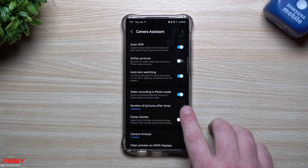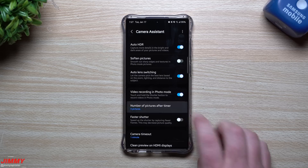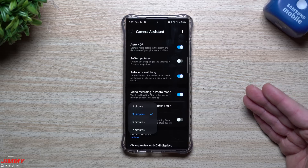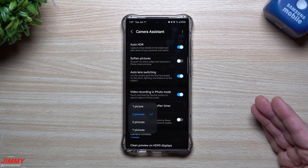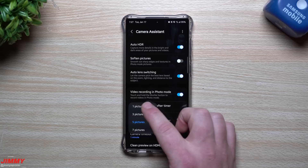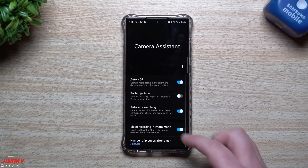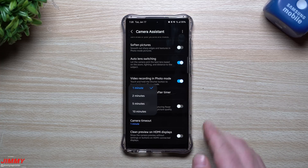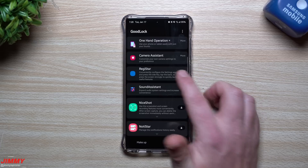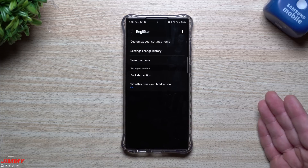Camera Assistant has a few features — the main one I changed is the timer shot count. Normally after a timer, it takes one image, but I set it to take three pictures after the timer goes off. That way if someone blinks or makes a funny face, you have multiple shots to choose from. You can also change the camera timeout from the stock setting to one, two, five, or ten minutes.